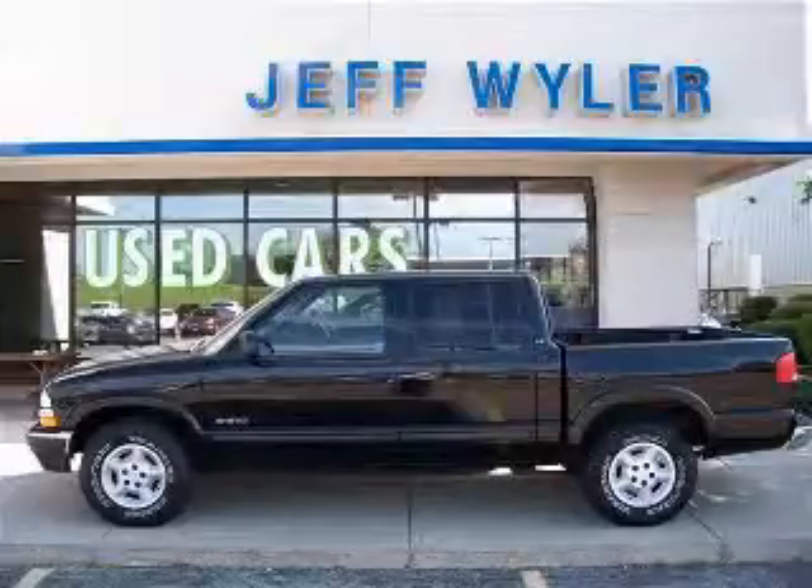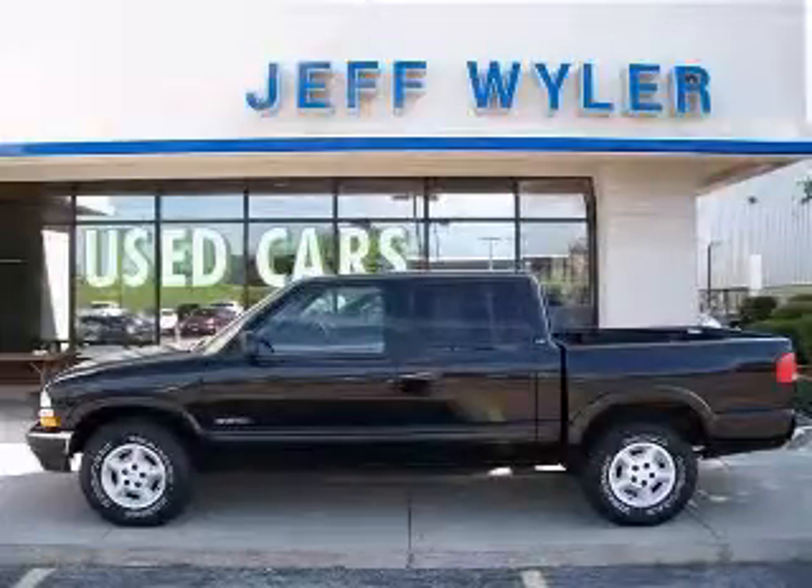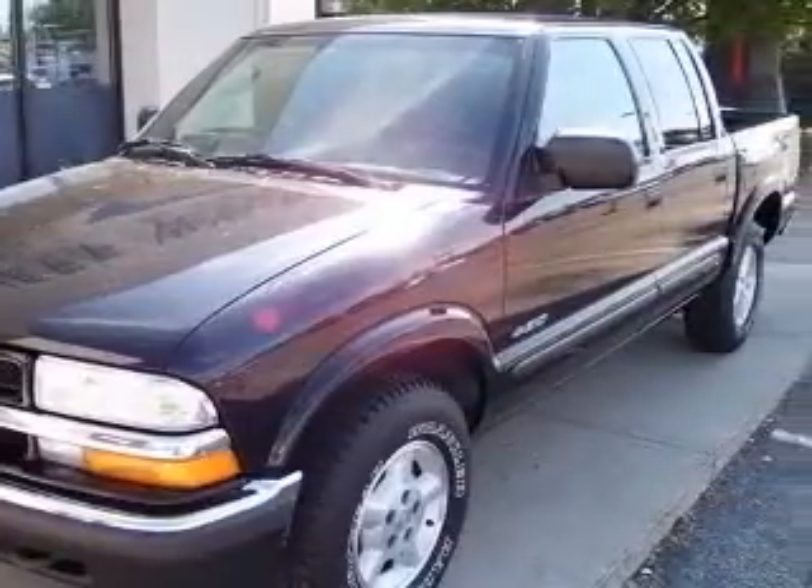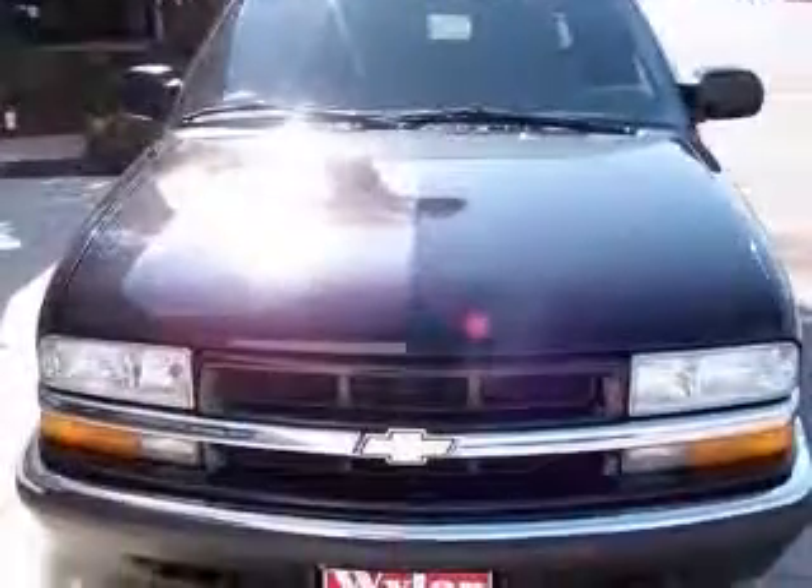You won't find a better truck than the sweet Chevrolet. Climb into this durable 2002 S10 LS, and when you roll down the street, people will definitely take notice.